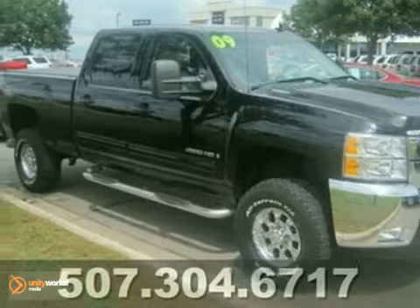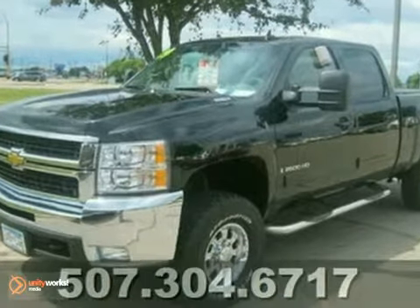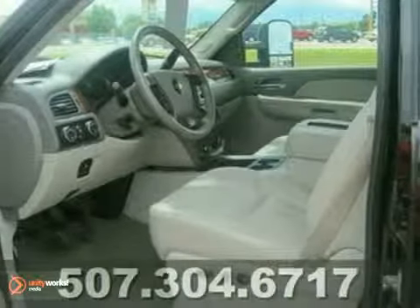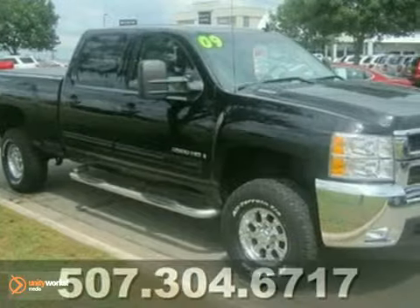Here's an awesome 2009 Chevrolet Silverado 2500 HD. This vehicle's been very well taken care of. It's sitting out in front of the building, so you need to see this Black Beauty in person. Stop by for a test drive.